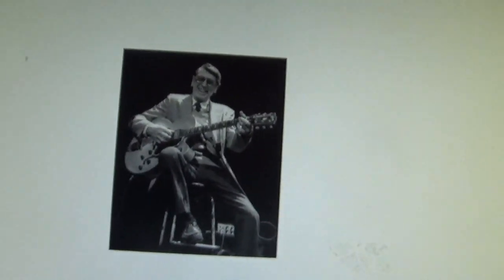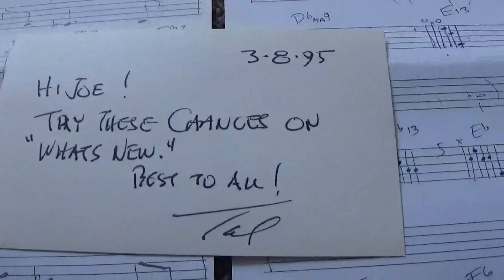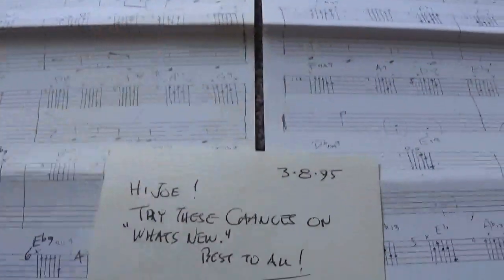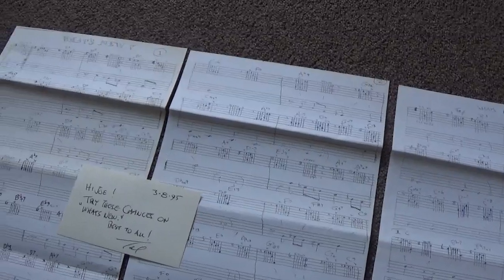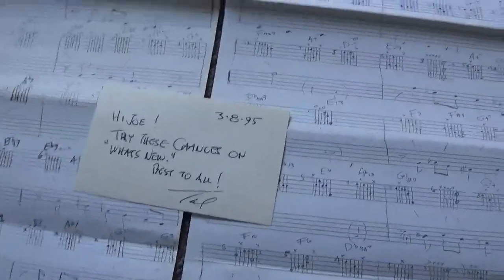Let's go back to the music here. He would write me these things — 'Try these changes on What's New, best to all.' That's quite a bunch of music there. Tal Farlow here. It is now the 15th of June, 2020. He was born June 7th, 1921 — he would have been 99 now.